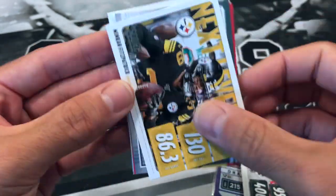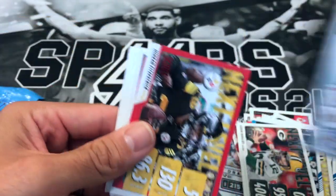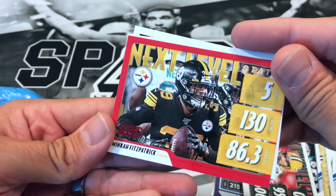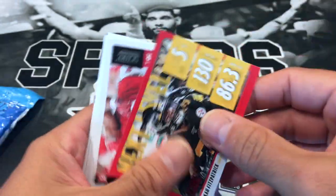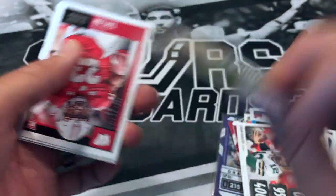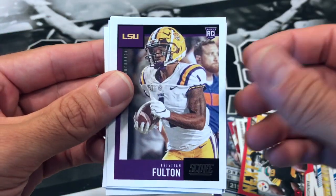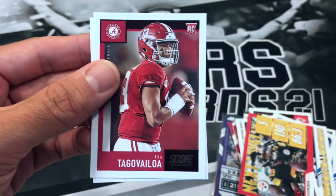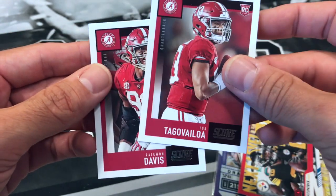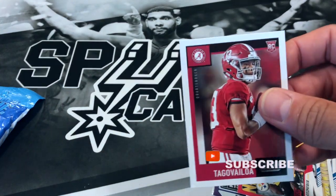Jonathan Taylor, Christian Fulton, Ryan Edwards, Tony Jones Jr., and Tua Tagovailoa — nice — and a Raywon Davis.